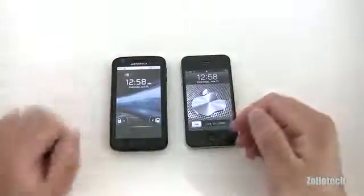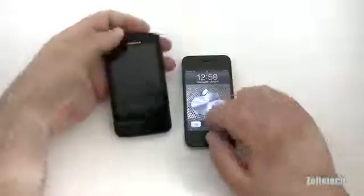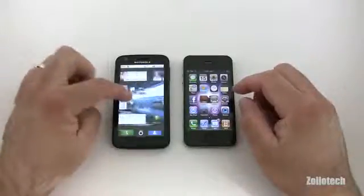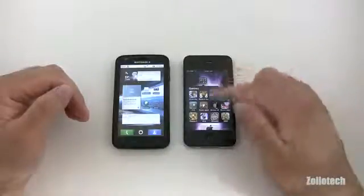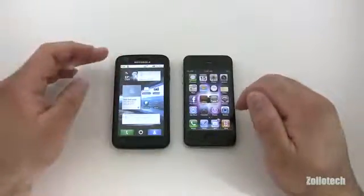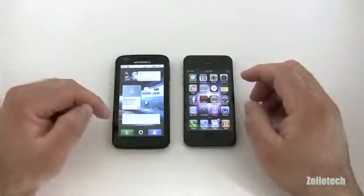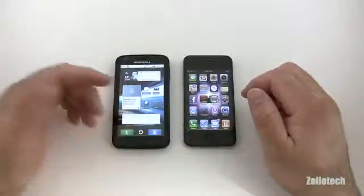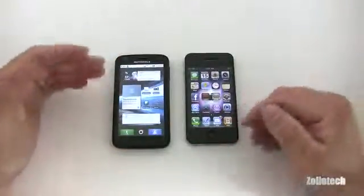The iPhone 4 runs iOS — currently version 4.3 — while the Atrix runs Android 2.2 Froyo. The home screens are very different. Android is fully customizable, while the iPhone allows you to have app icons or put them in folders. Android is definitely more customizable but also more fragmented. The Atrix has Motorola's Motoblur social overlay interface. We're really here to talk about how fast they feel and what's different between them.